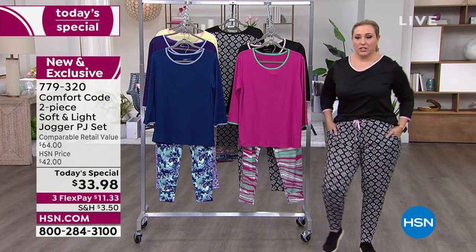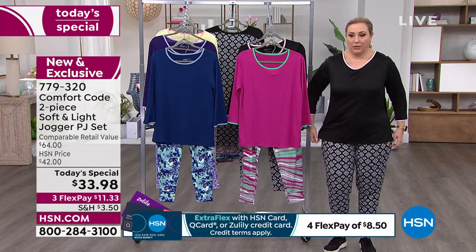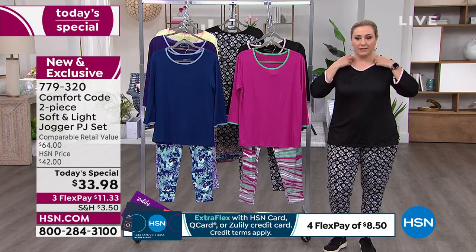Now you throw it in the washing machine — it's machine washable. I'm wearing the medium and I tucked it in, but you can see that there's nice length on this as well.